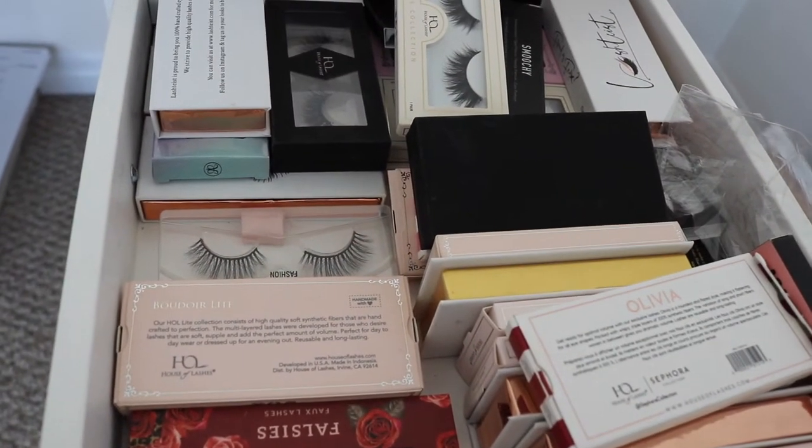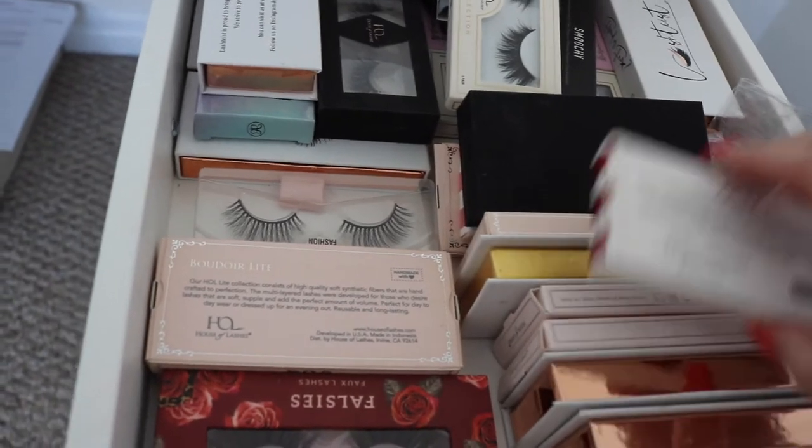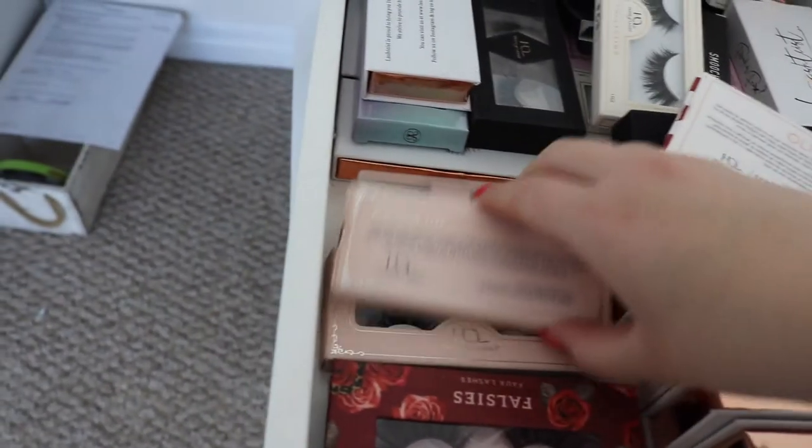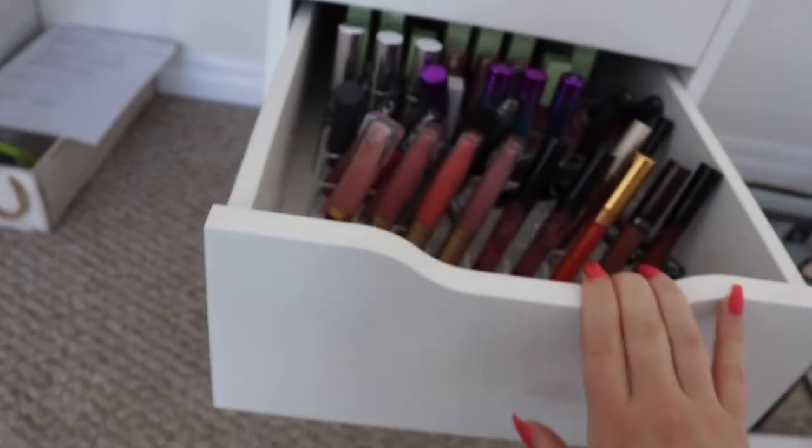This is my lash drawer currently. I'm kind of going through it and removing styles that I don't use or that are really gross and filled with lash glue. I really like the boudoir lights, so let's pull those.